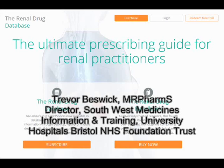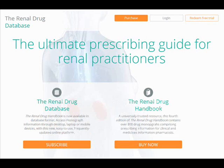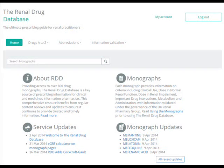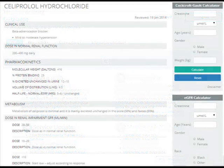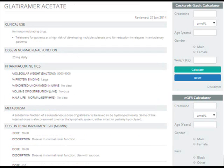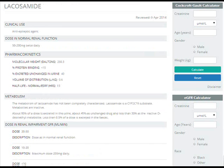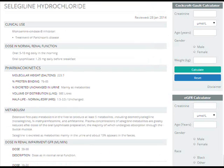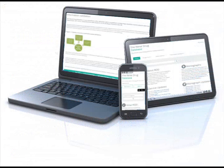The Renal Drug Database is a key source of information for anyone who makes prescribing decisions for patients with renal impairment. Comprising over 800 drug monographs containing concise information on clinical use, dosing, important drug interactions, metabolism and drug administration, the Renal Drug Database may be accessed on a desktop.